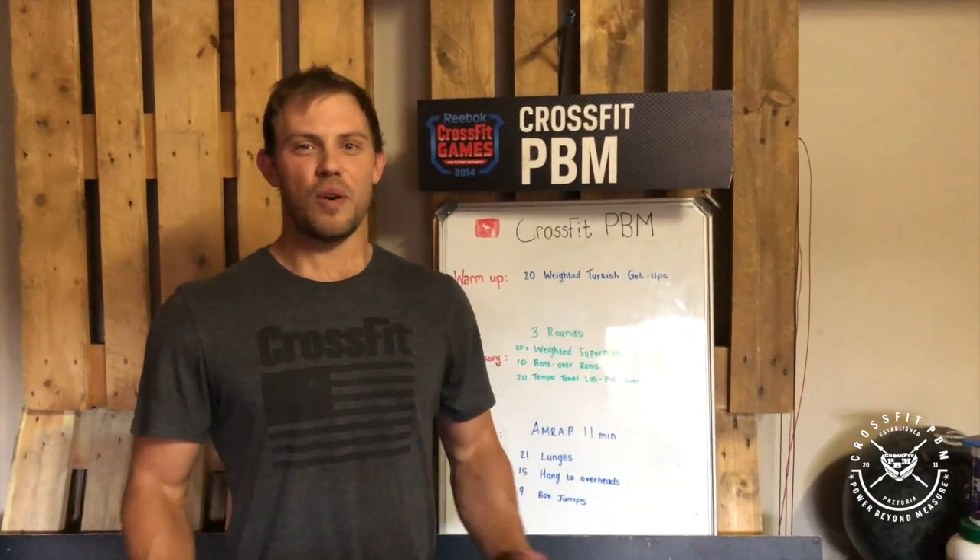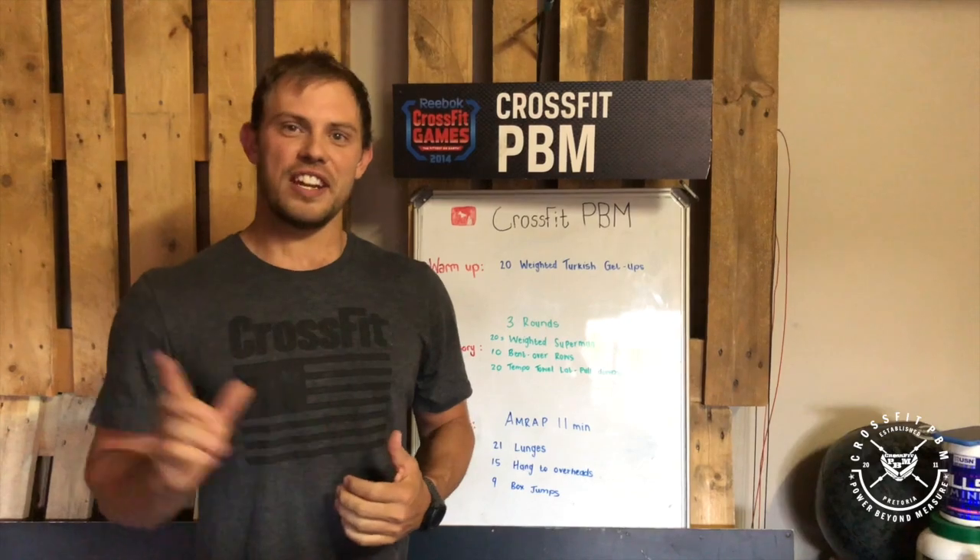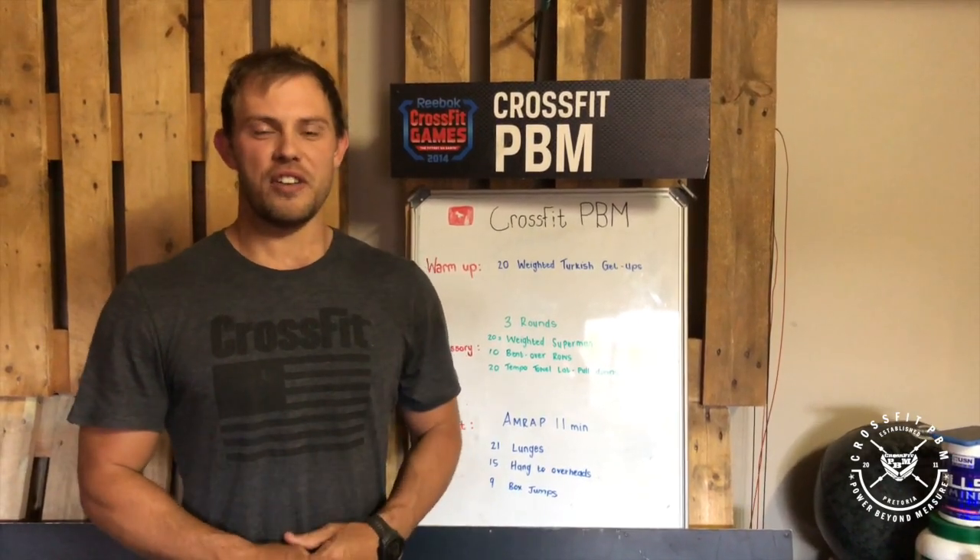Well done to everyone that logged scores for Monday. You guys are in contention if you log scores every day through this week for that thousand rand Reebok voucher.